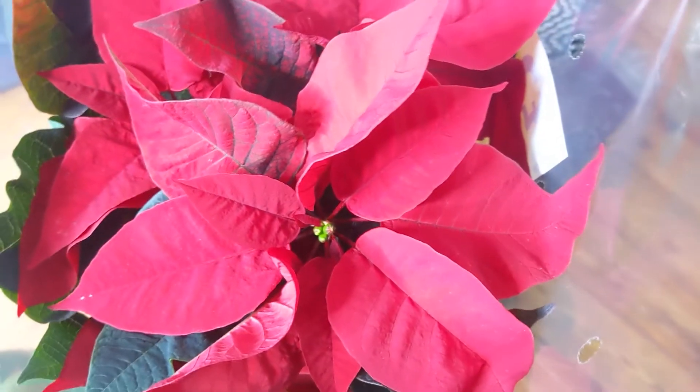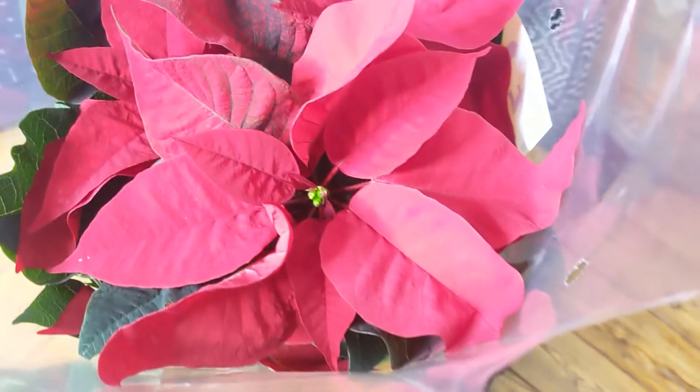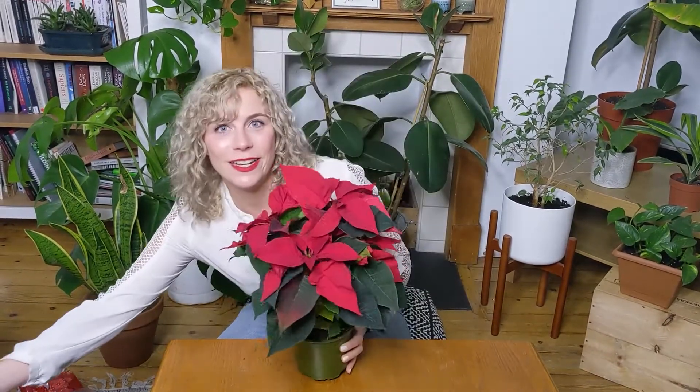But first, let's talk about how it looks and a bit of plant anatomy. Euphorbia pulcherrima are beautiful, bold, star-shaped plants. Because of their star shape, I found that they've become known as Christmas stars in many different languages. In Italian they're called Stella Natalia, and in German they're called Weihnachtsstern.